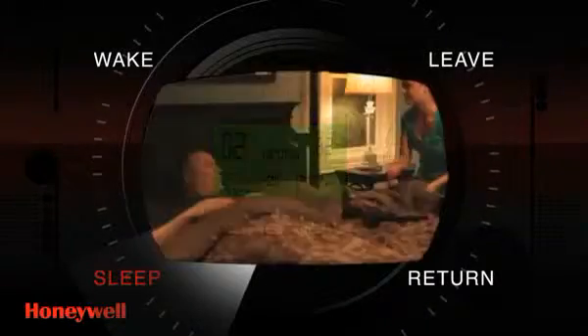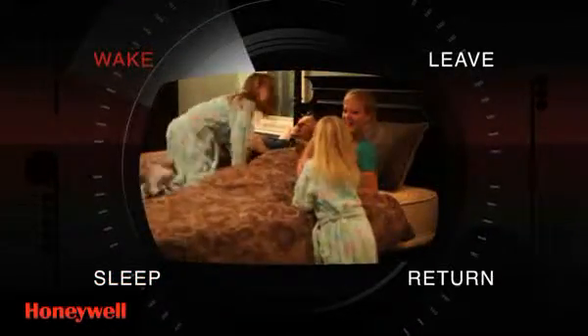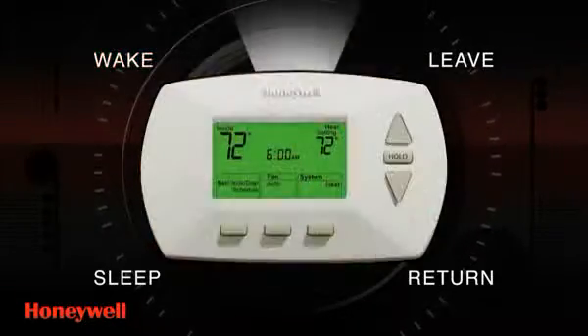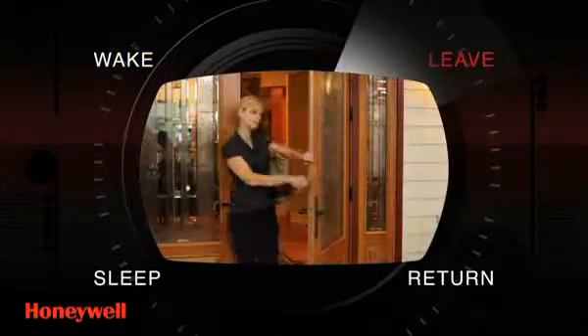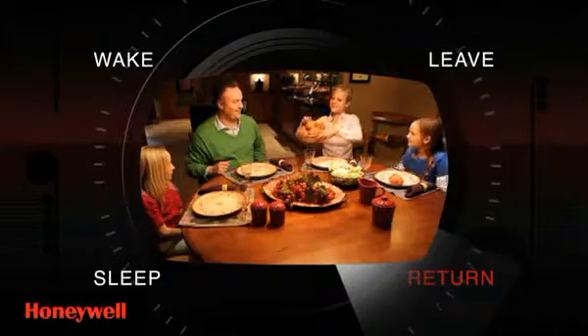For instance, when heating your home at night when you're asleep, the temperature is adjusted lower. Before you wake, the system increases the temperature to your desired level so that you are immediately comfortable. Once you leave for work, it automatically adjusts down again until you're scheduled to return home.